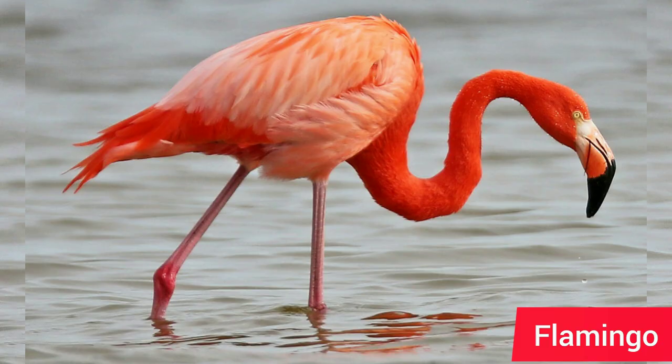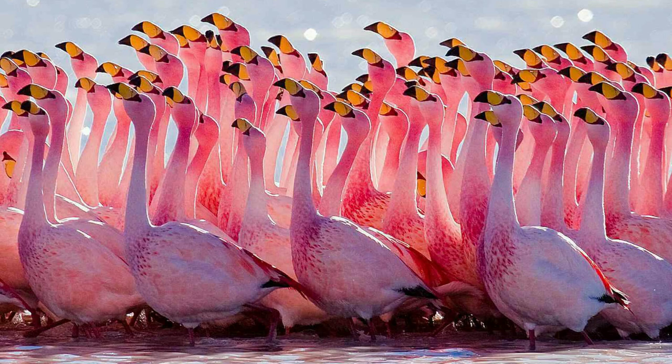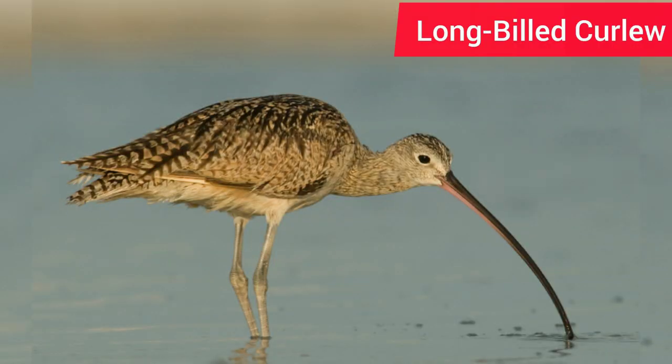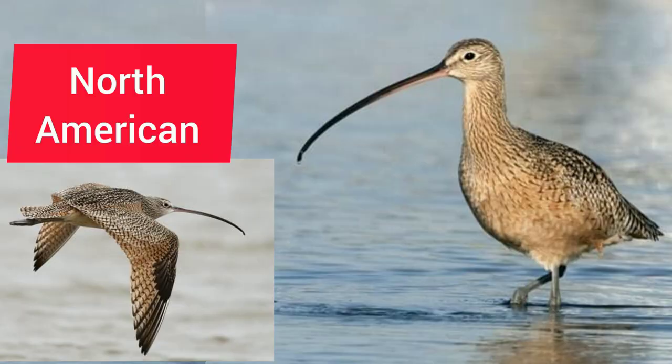The flamingo has one of the most recognized profiles around, but we don't often stop to celebrate that unbelievable beak. The Long-billed Curlew is a North American shorebird that spends winters on the coast and breeds in grassland.